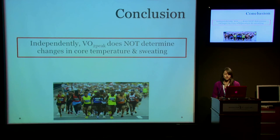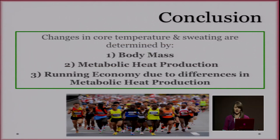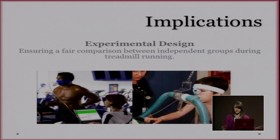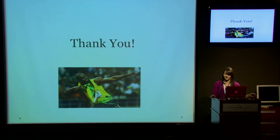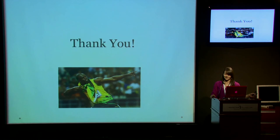In conclusion, VO2 max does not independently alter thermoregulatory responses. Thermoregulatory responses are in fact influenced by body mass, heat production, and running economy as a function of heat production. When comparing independent groups — such as adults and children — a fixed heat production per unit mass should be used. Thank you all for listening, and I'd like to thank the organizing committee for having me here today.